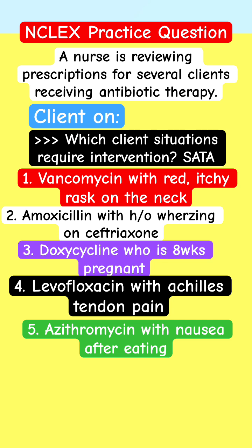Select all that apply. You don't have to pick everything — pick those you're 100% confident about. This is a pharmacology review. Which situation would you intervene in? There are five patients. Pick the one you're 100% sure about.